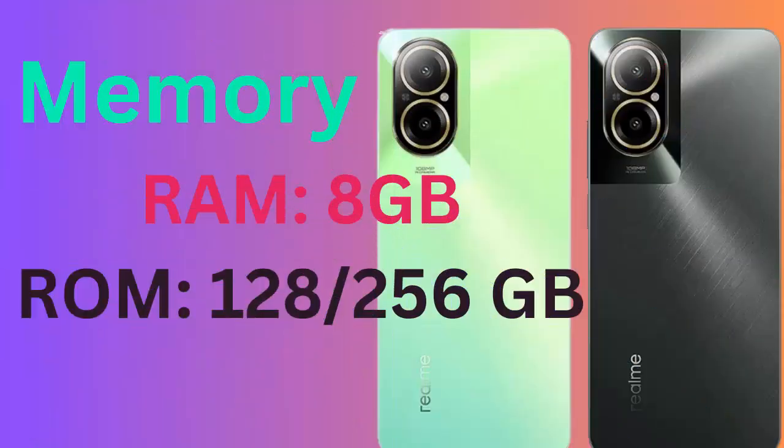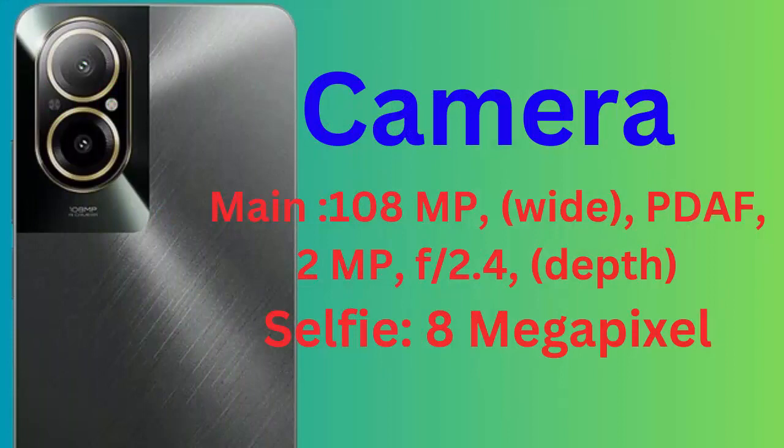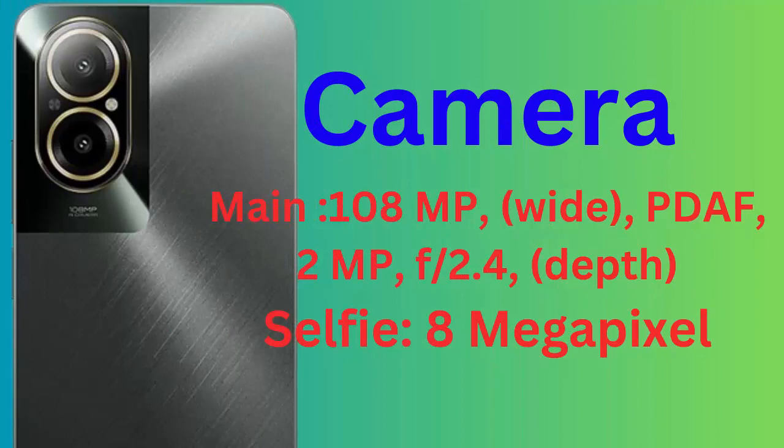Memory: RAM 8GB, ROM 128-256GB. Camera: main 108MP wide PDAF, 2MP f2.4 depth. Selfie 8MP.